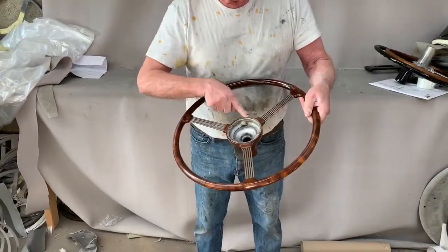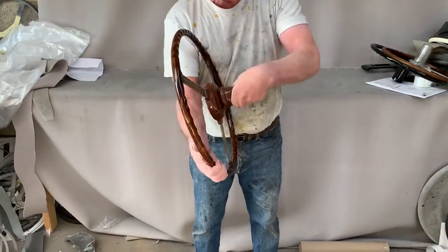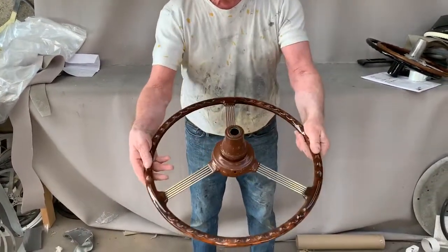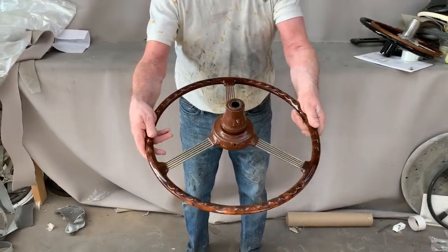We've also re-coated the boss, polished the spokes, and fixed the adjusting nut which had some splits in it. But that's an Austin A125 Sheerline.